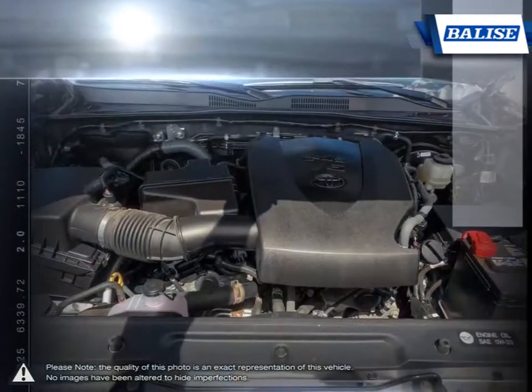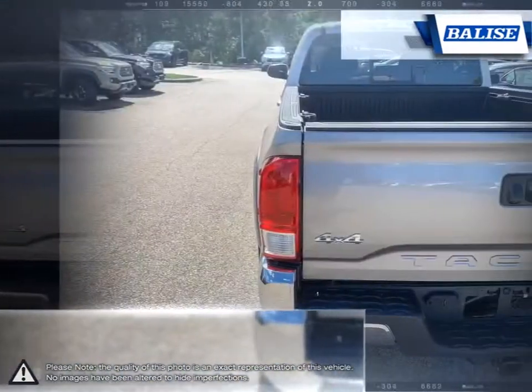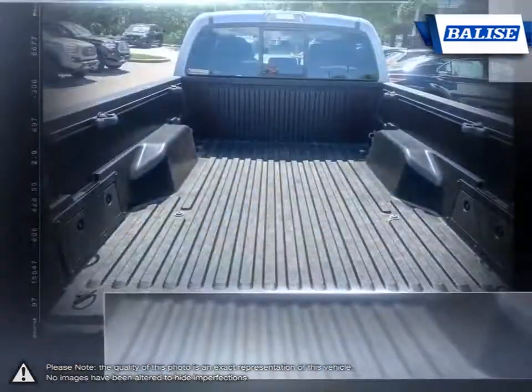With a well-laid-out cabin full of convenient features and great off-road skills, the Tacoma provides a truly competitive midsize pickup.